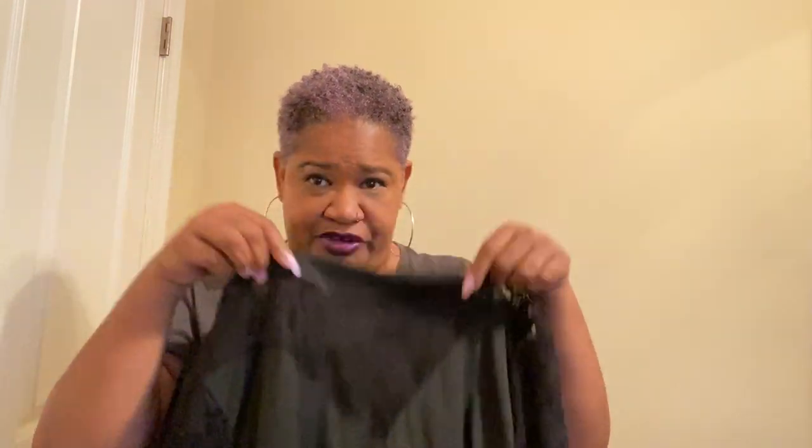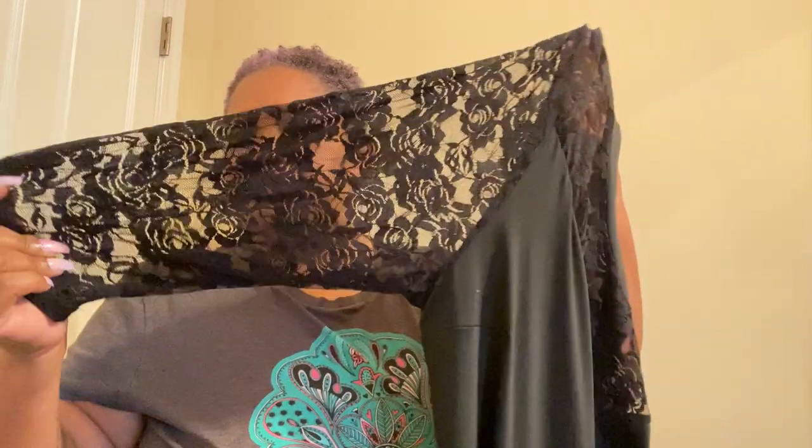So this has a little lace detail in the front with the lace sleeves, and a kind of peplum-y bottom. This will be cute with some black stretch pants and my new black Uggs, with maybe some silver accessories — a silver necklace, silver jewelry — something to bring it out. But this is cute, and this is a 3X also.